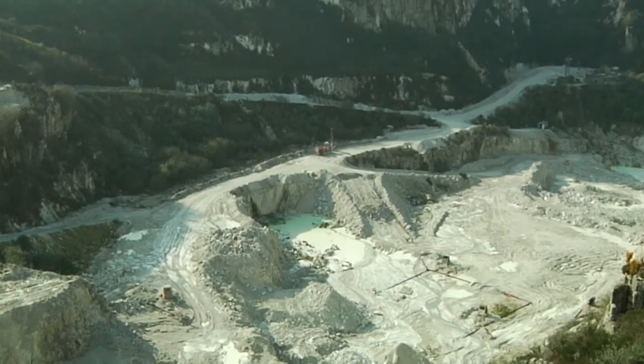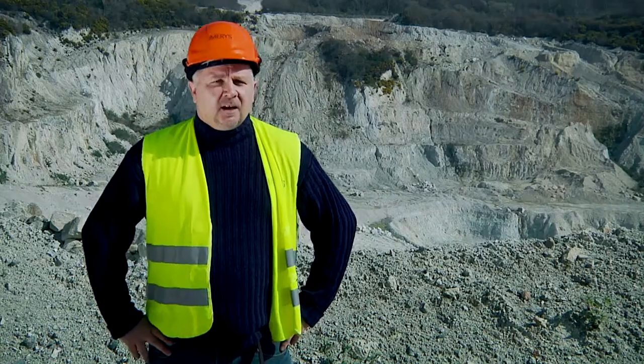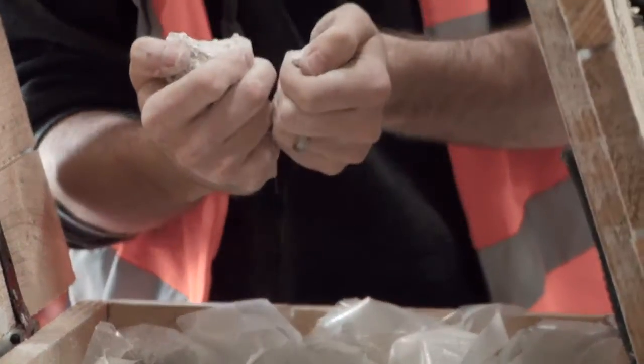About 12,000 meters were drilled, so we have more than 2 million analyses coming from the 4,000 samples. The challenge was that the geological team was built with people coming from a lot of different backgrounds and different experiences.